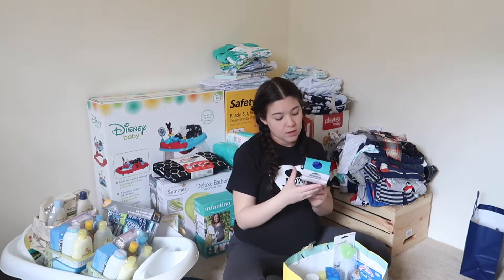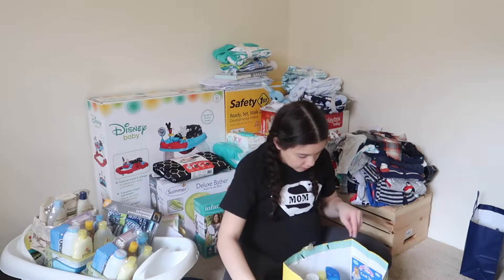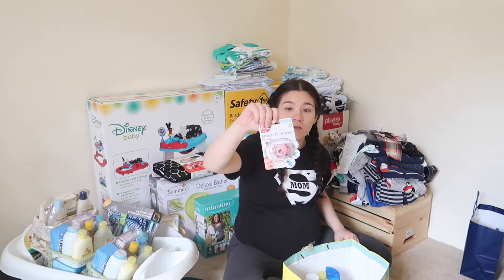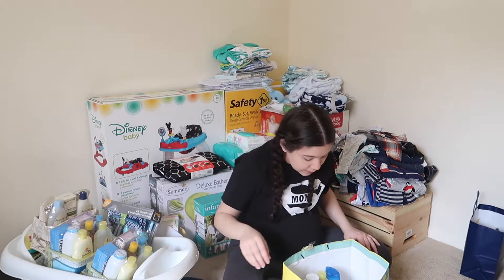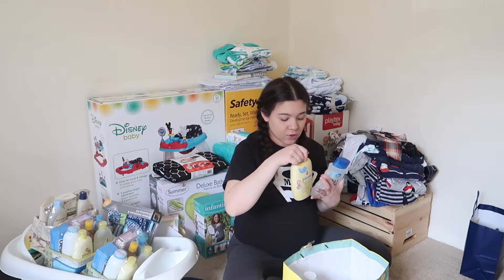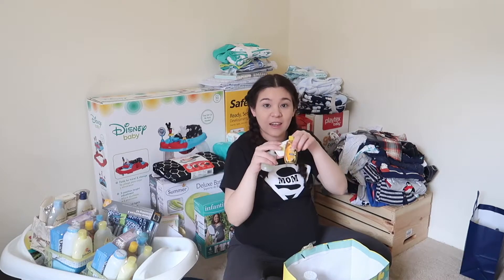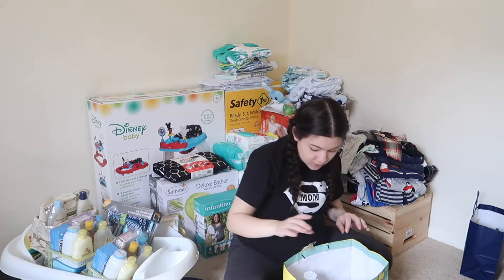We got a little sippy cup, a bottle cleaner, a teether, a pacifier, and a little stuffed dog — it's pink but I guess it works. Also more diaper rash cream, baby powder, more soaps, baby oil, and a lot of travel-size products. Some cream as well — that was a nice collection of small essentials.